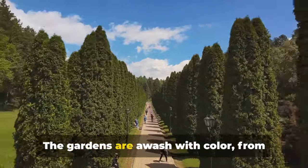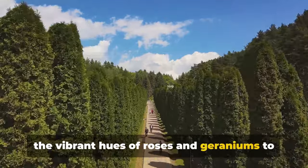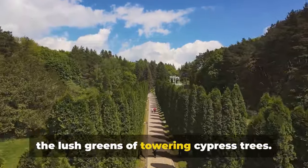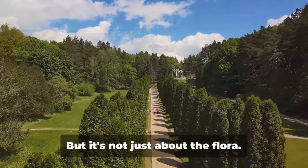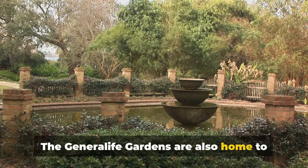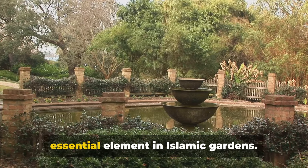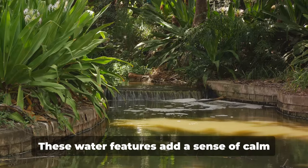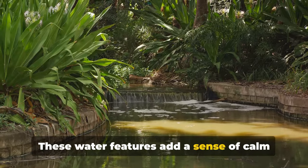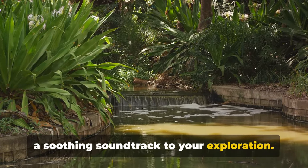The gardens are awash with colour, from the vibrant hues of roses and geraniums to the lush greens of towering cypress trees. But it's not just about the flora. The Generalife Gardens are also home to stunning water features, including fountains and pools, which were an essential element in Islamic gardens. These water features add a sense of calm and tranquillity to the setting, creating a soothing soundtrack to your exploration.